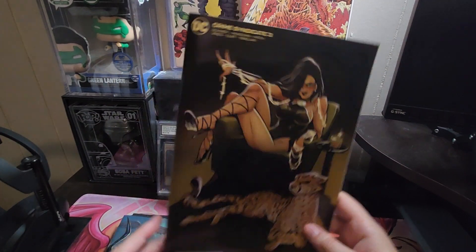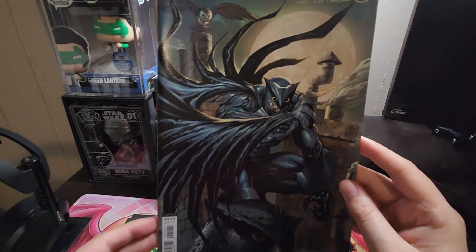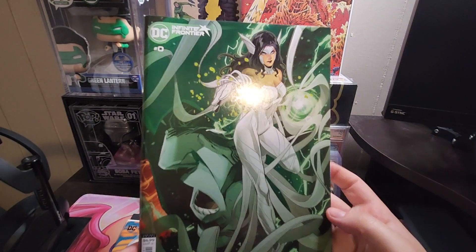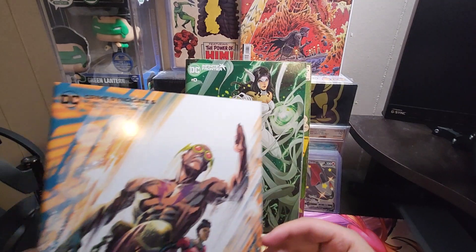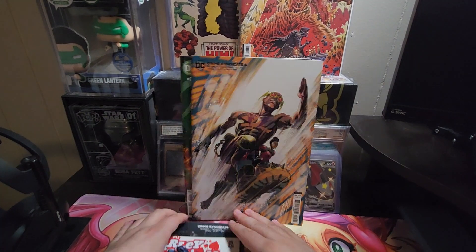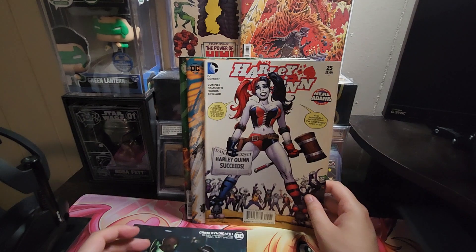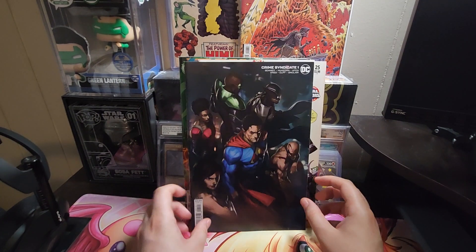And then there was this Crime Syndicate series. I was reading through these and they seem pretty cool — these are all the variant covers. Crime Syndicate 2, I think I was missing a few of them. And then this is the Infinite Frontier — I liked that cover, that was pretty cool. Then there's the Crime Syndicate 5 variant cover, some Flash action. And then there was this Neal Adams variant for Harley Quinn that I don't think I've ever seen — I thought it was pretty cool. And then Crime Syndicate number one. I wanted to try to get the other Crime Syndicates.